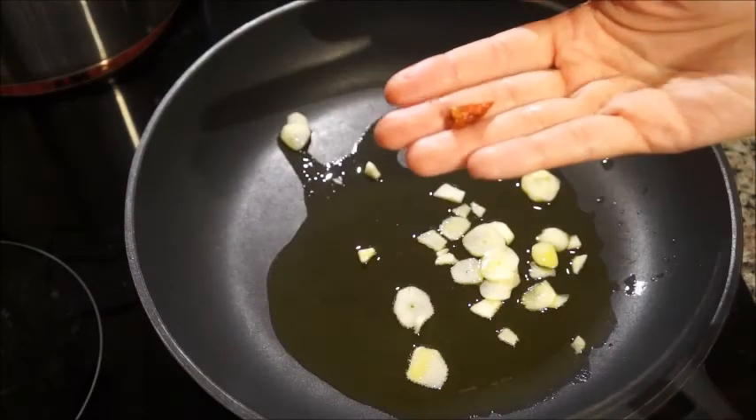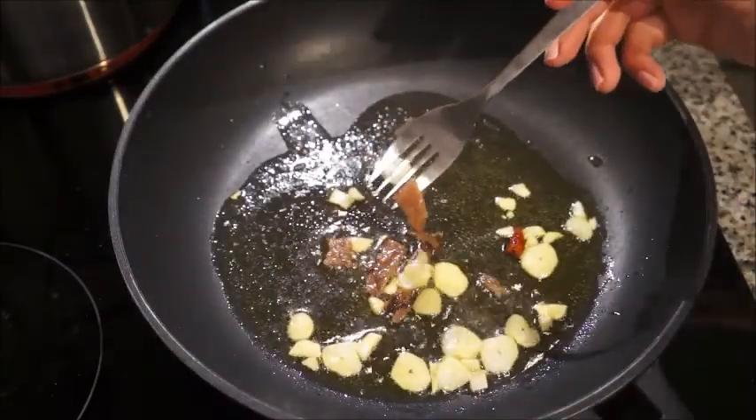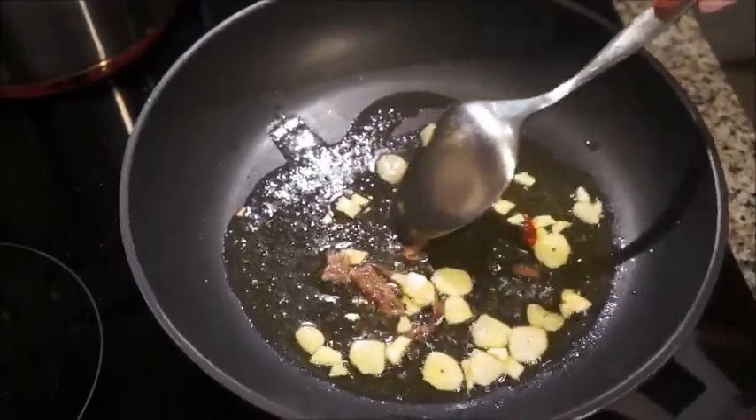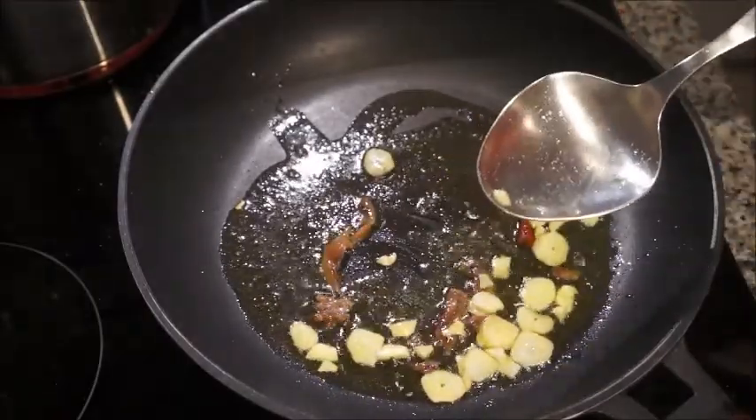I just went in and threw some olive oil in a pan and some chopped garlic on top of it — about two cloves of garlic — and then a little pepper, but you can use red pepper flakes.